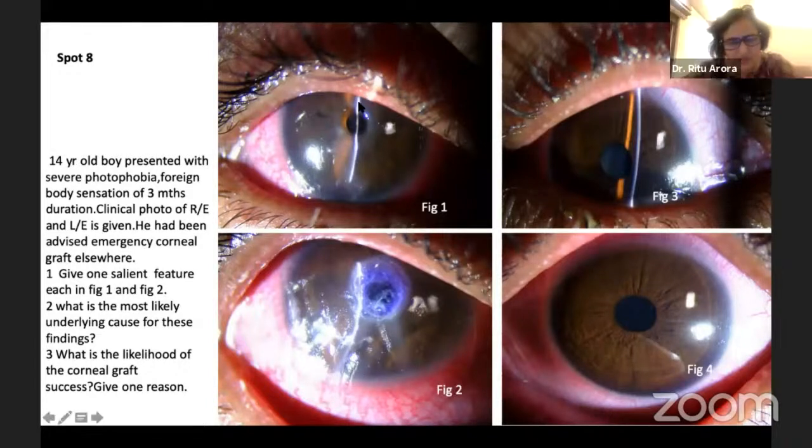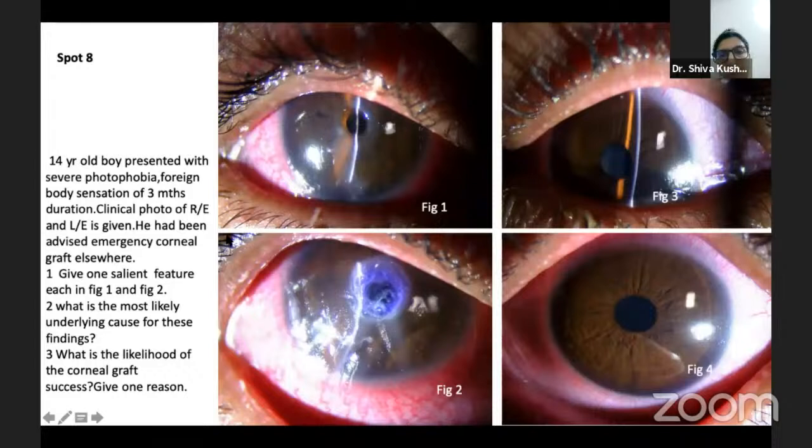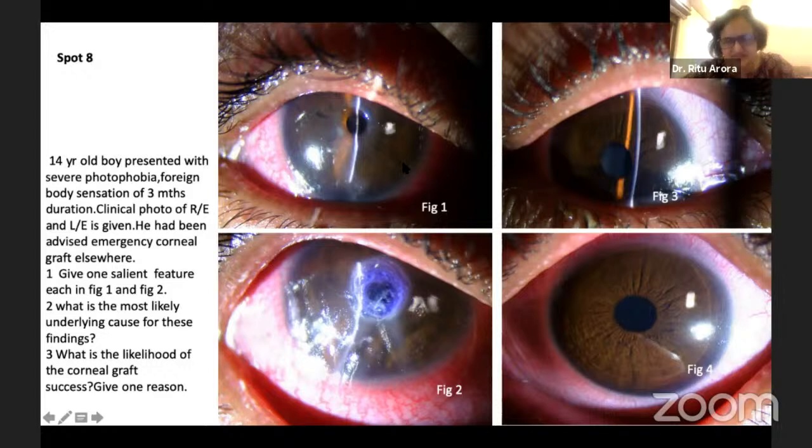This is a very severe dry eye. Look at the mucus collected over here. Don't you see the dry kind of a look? Most common cause is central dry eye — it's a severe dry eye. Stevens-Johnson kind of a picture, acute presentation. In this kind of a case, you will not do PK, because PK has got very poor prognosis. The cornea is melting — when his own cornea cannot be sustained, how will it sustain a PK corneal graft?